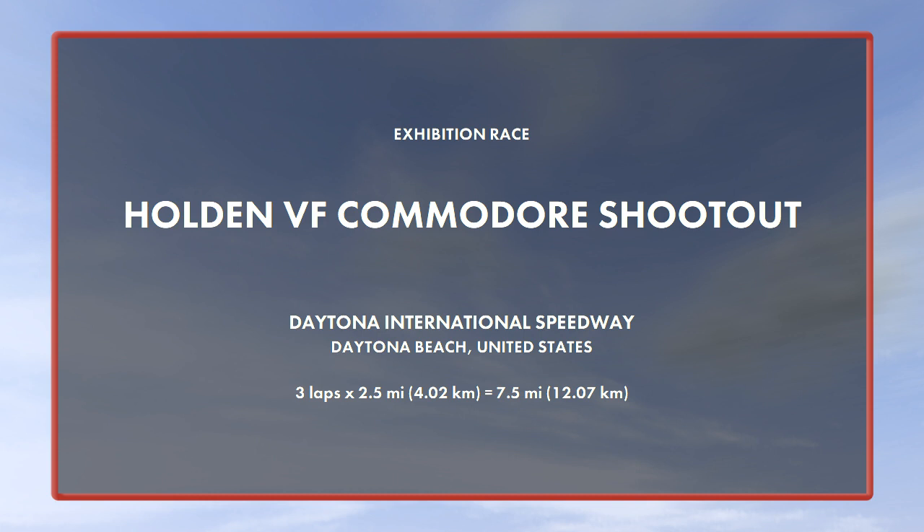Welcome, auto racing fans around the world, to Daytona International Speedway, where you're about to witness the Holden VF Commodore shootout. Only three cars and three laps in this exhibition race to celebrate the continued presence of the Holden brand in auto racing. And with that said, we're about to go down live to the starting grid.